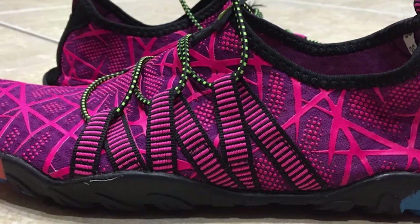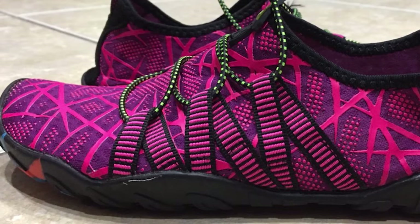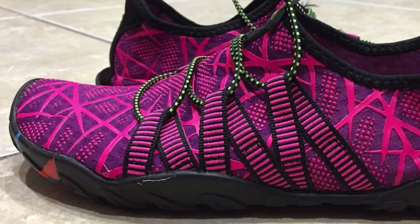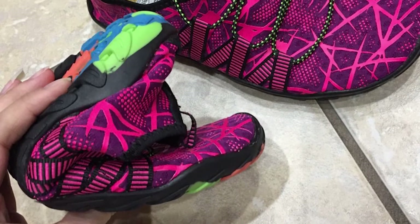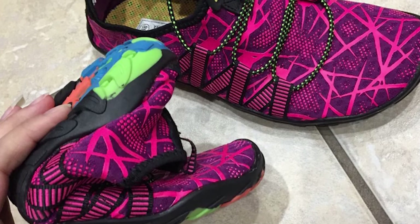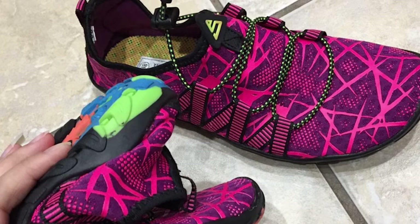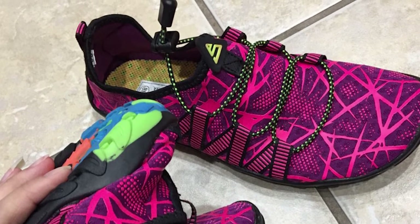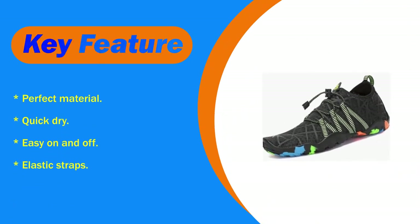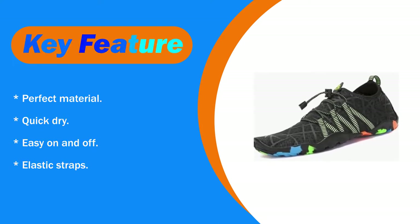Ideal for outdoor water sports, these can be used as aqua shoes, swim shoes, diving shoes, fishing shoes, surfing shoes, hiking water shoes, beach shoes, kayak shoes, yoga shoes, and more. Unique and top quality anti-slip camo rubber sole, with several holes on each bottom to ensure proper water flow, which creates a cooler and healthier shoe environment. The pull tab at the heel allows for quick and easy entry, protecting your feet.